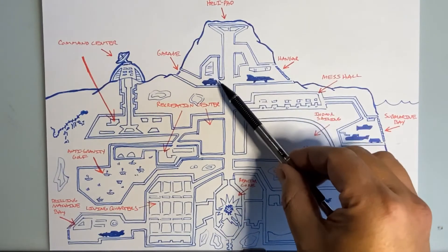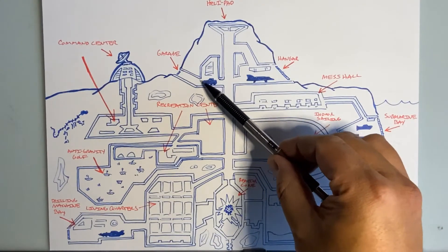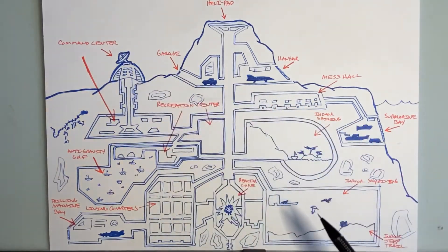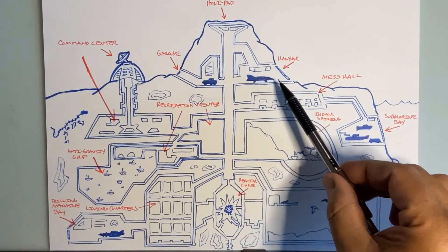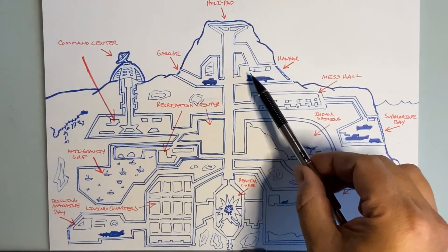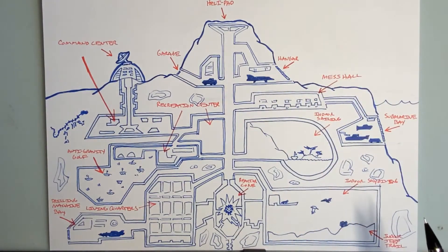Off to the left here is my garage — where all my vehicles and stuff will be, and I can come out there and go out across the top of the volcano. Over here is my hangar deck, where all my airplanes and helicopters will be when I don't use them, and there's a door so they can fly out into the sky.